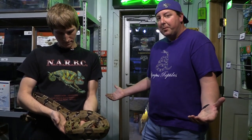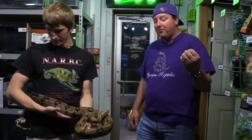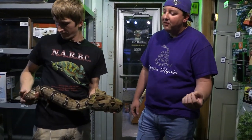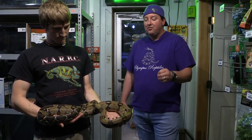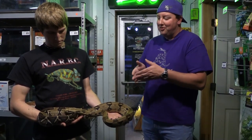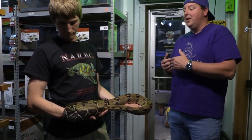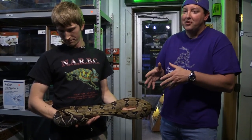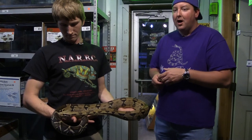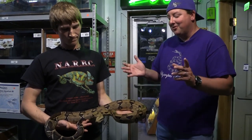If you know somebody that has an animal in this situation, impress upon them the importance of finding a place where it can be cared for. Or if you yourself find yourself in this situation with an animal, take it to somebody who can care for it. Don't be afraid to take one of these in if you have the opportunity to do so. I would not introduce it into your main collection right away — you want to do some quarantine just in case there's a disease involved. That's why this one has been separated. We don't believe it to be anything other than a feeding issue because it's eating and already putting on weight.